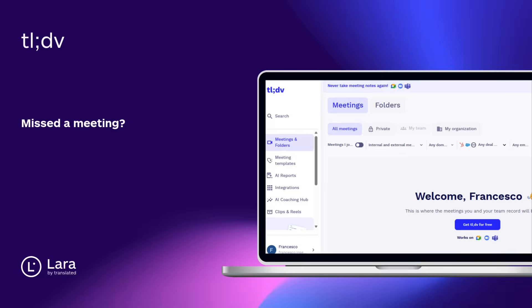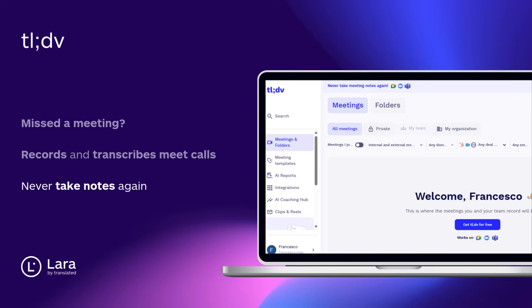Tool number eight: TLDV. Missed a meeting? TLDV records, transcribes, and summarizes Zoom or Google Meet calls instantly. Find key moments, skip the boring parts, and never take notes again.